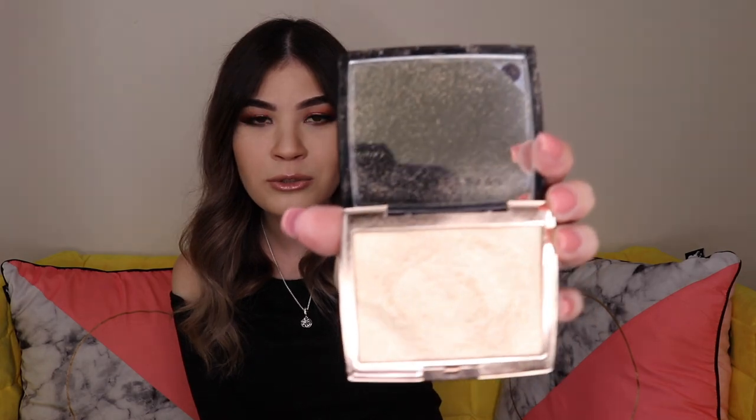Starting out with complexion, I have quite a few highlighters and I don't think the first one is going to surprise too many of you. It's the Amrizi highlighter from Anastasia Beverly Hills. I absolutely love this one. I'm wearing it today — I don't know if you guys can see the glow, but I really like it. It looks like this. Please excuse how dirty the packaging is — you can tell I've used it quite a bit.